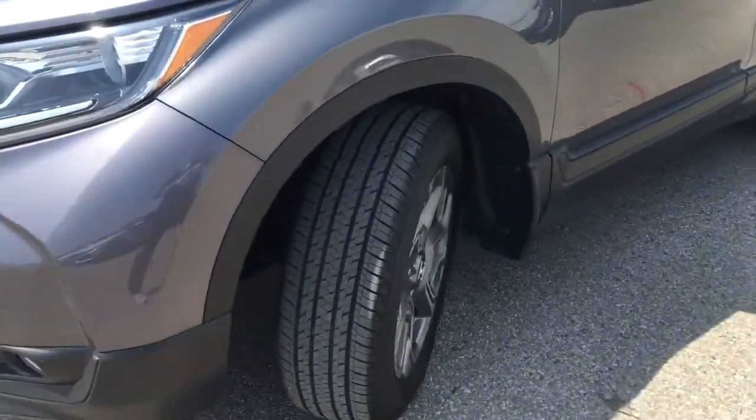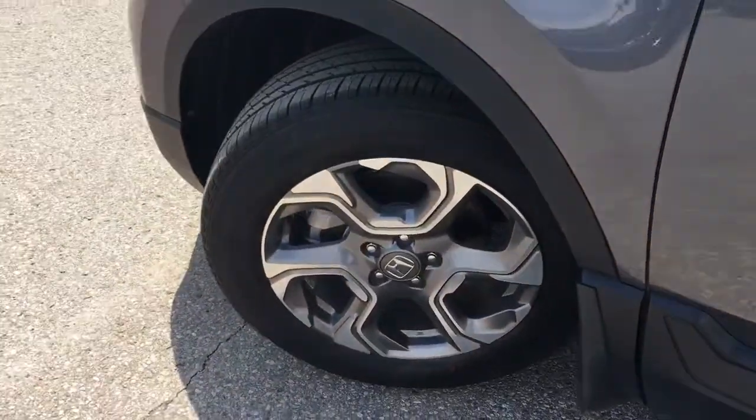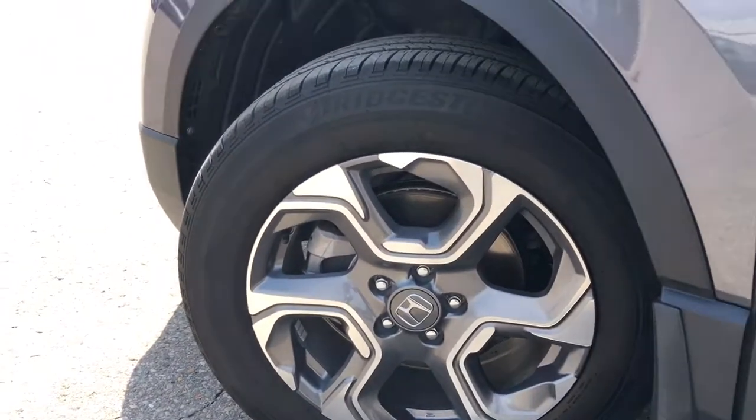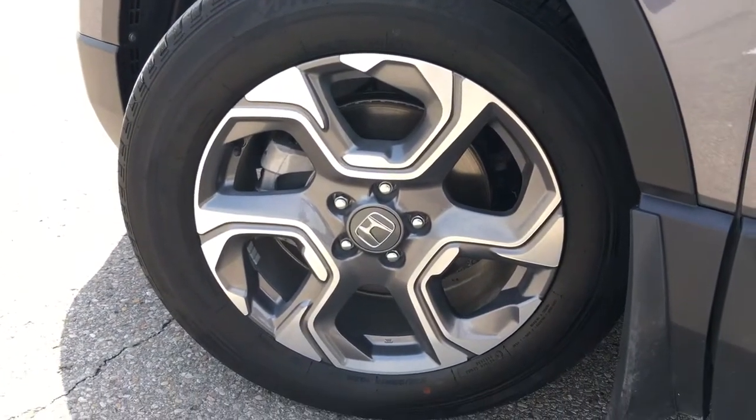Coming around the side here you'll see that we're riding on 18 inch aluminum alloy wheels with power assisted ventilated front disc brakes and solid rear disc brakes, as well as plenty of tread left to keep driving on — and stylish rims, I love those.